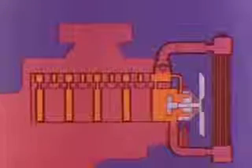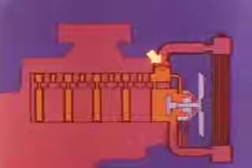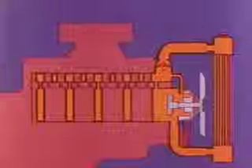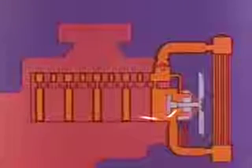In our basic system we have passages in the engine block and cylinder heads where the coolant picks up heat generated by engine operation, a belt-driven pump and fan to circulate coolant and air, a thermostat to control coolant flow, and a radiator where the coolant passes the heat to outside air.